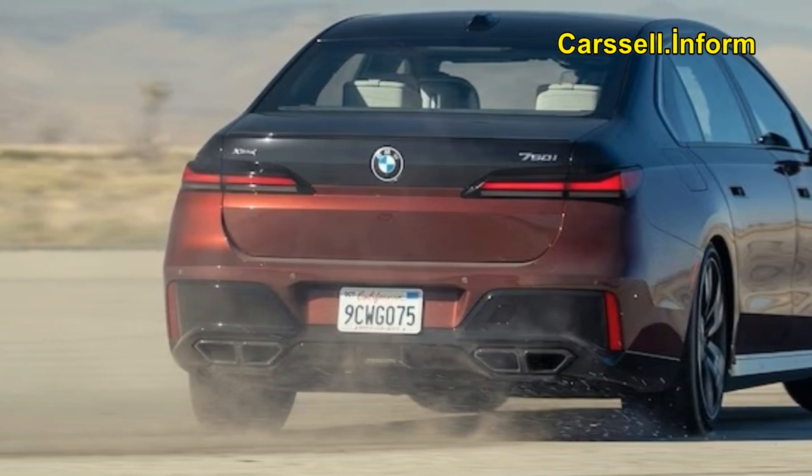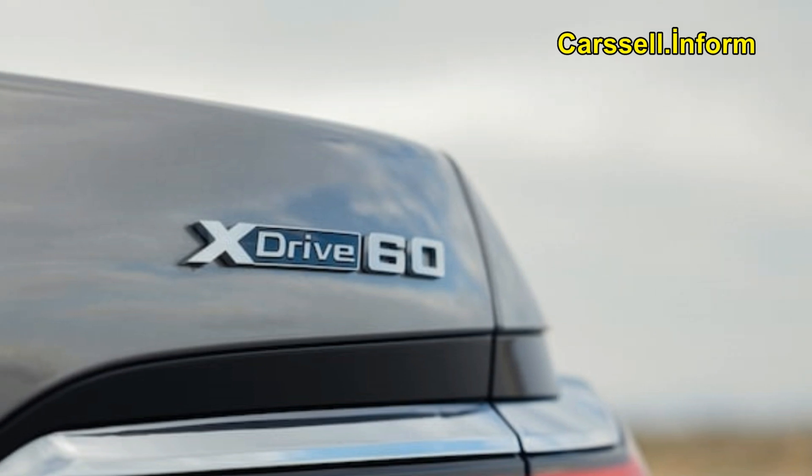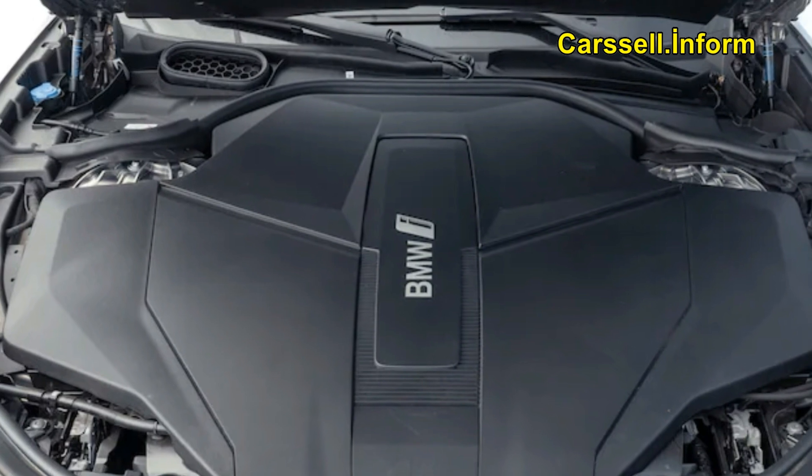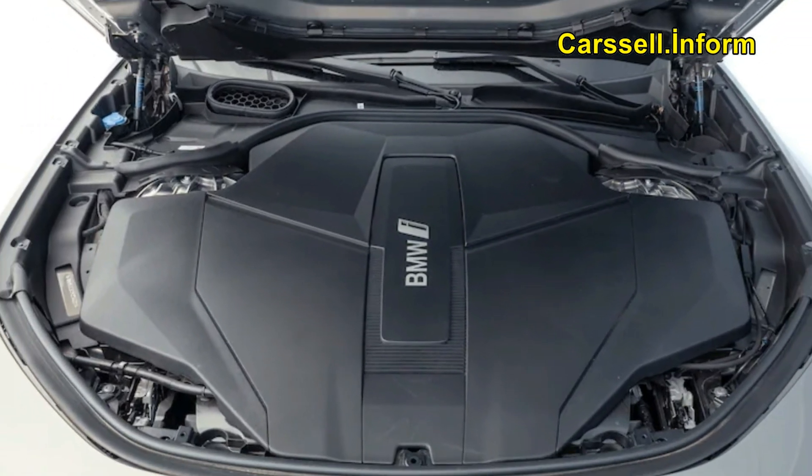In conclusion, the consensus among our judges is overwhelmingly positive, with many considering the new 7 Series arguably the premier flagship luxury sedan on the market.